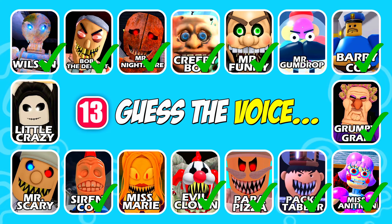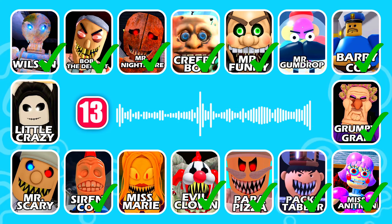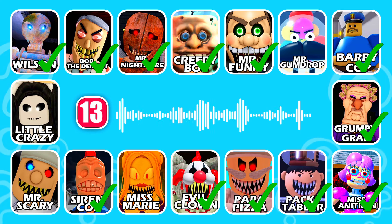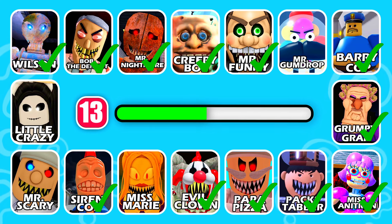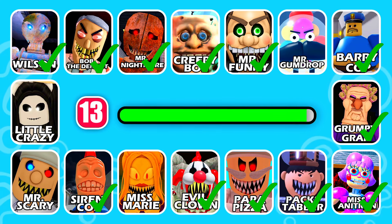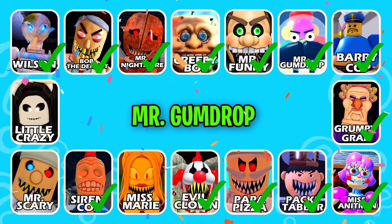Guess which character this is! This character has a long mustache. Brilliant answer, it's Mr. Gumdrop!